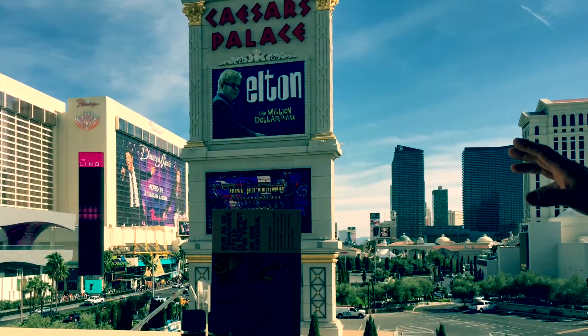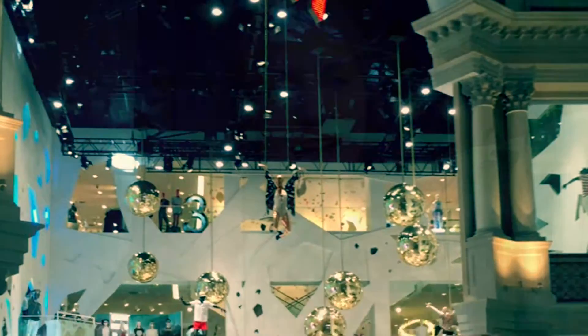Las Vegas haul! Hi guys! So today I'm going to show you what I bought from Las Vegas. Before I start off, I want to say that I'm not bragging or anything like that. I just want to show you what I got.